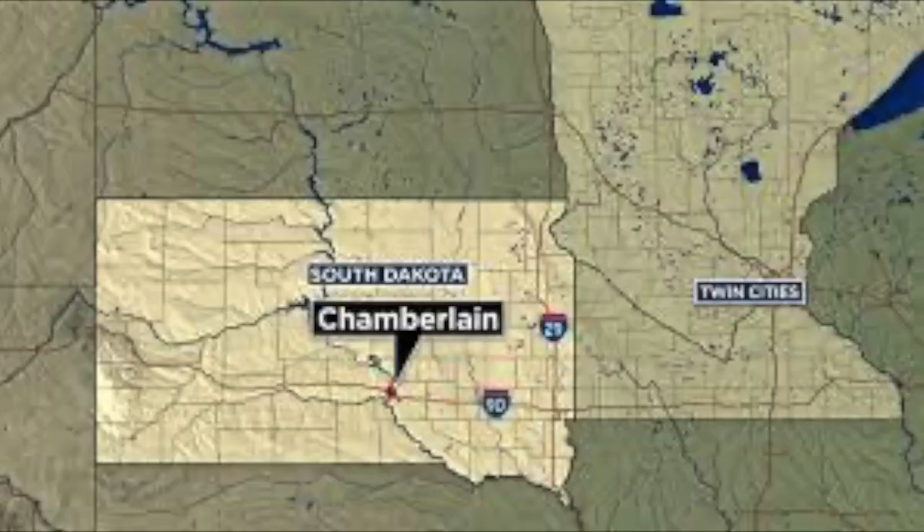Today we're going to be talking about pilot owners and the ice killer. I know this sounds like the title of a mystery novel but it isn't. We're going to be talking about an accident that happened at Chamberlain Municipal Airport in South Dakota in December of 2019.